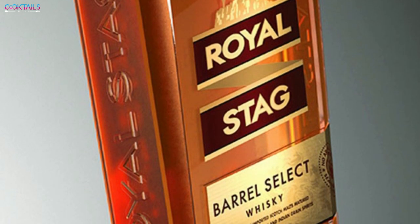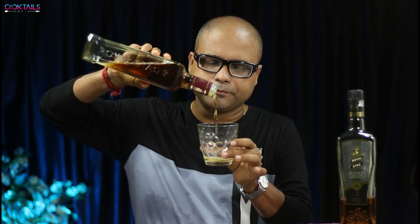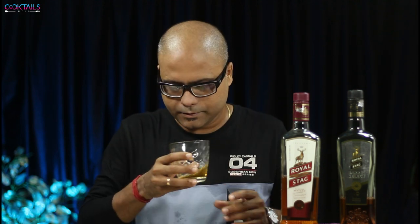Now let's demonstrate the difference between the two. We start by pouring Royal Stag first, giving it about 30 minutes before pouring. Royal Stag has a strong alcoholic fragrance — the new spirit fragrance is quite prominent and very noticeable. The strong alcohol gives a little punch on the nose.